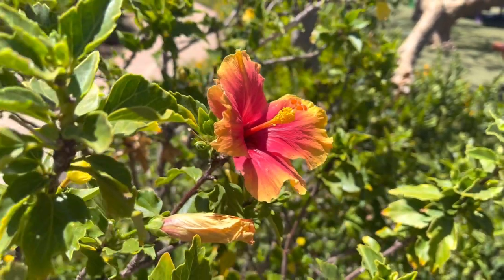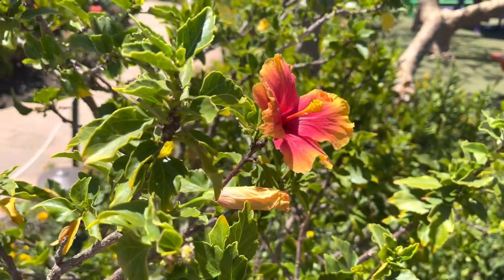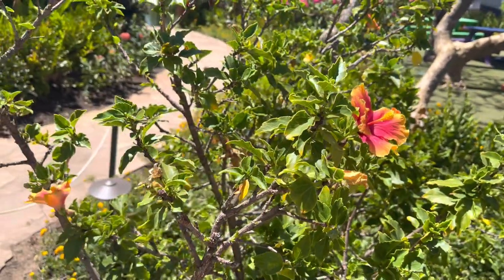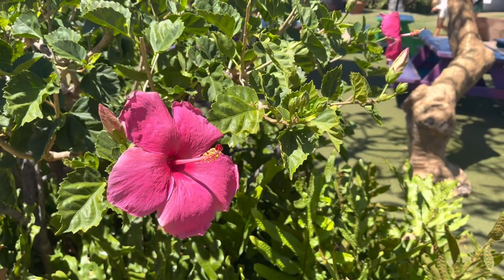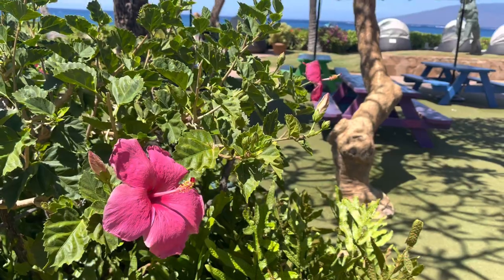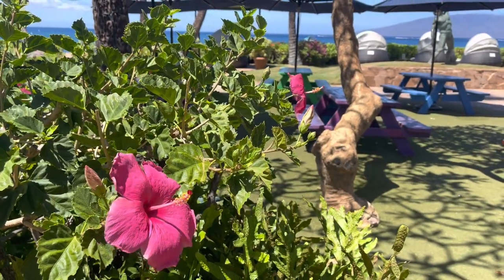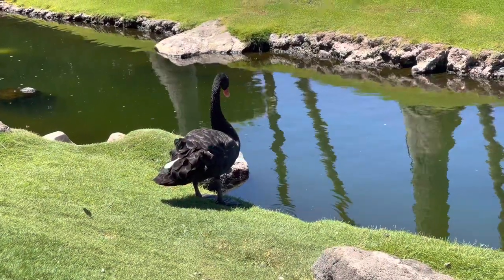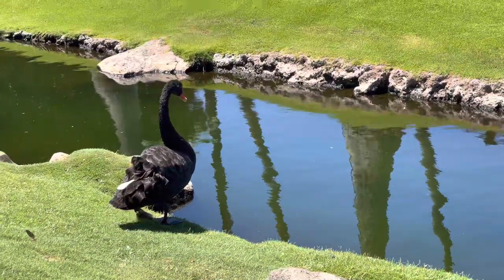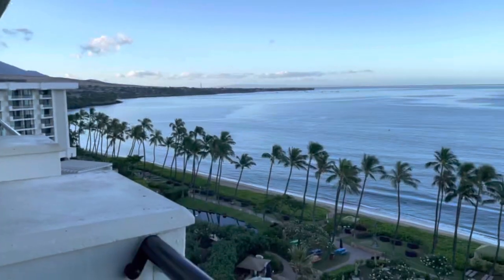The grounds themselves were really nice. When you think of Hawaii, you think of the bright colors, the blue sky, the ocean breeze — and we were not disappointed by that at all, because this had pretty much all of that. Lots of flowers around, and you can see the ocean there in the background. Really nice setup. And there are more wild-looking animals — that is a black swan, black goose, a black something — but it's really cool.